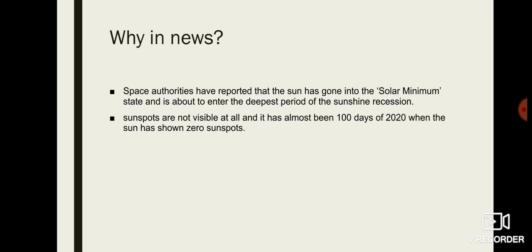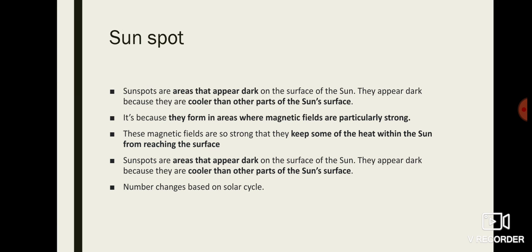We have something called a solar cycle, which we will get into in detail later. In the solar cycle we have two periods: solar maximum and solar minimum. During solar minimum there will be a lesser amount of sunspots, and during solar maximum there will be a higher number of sunspots.